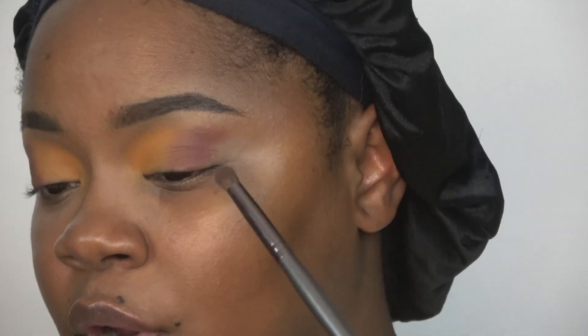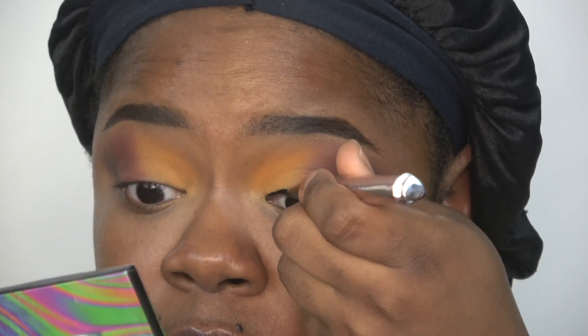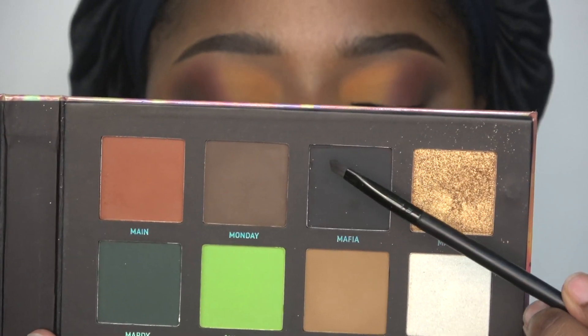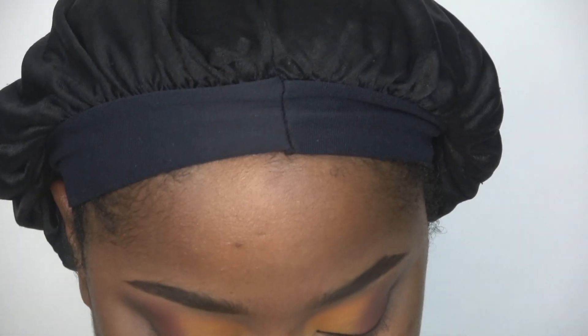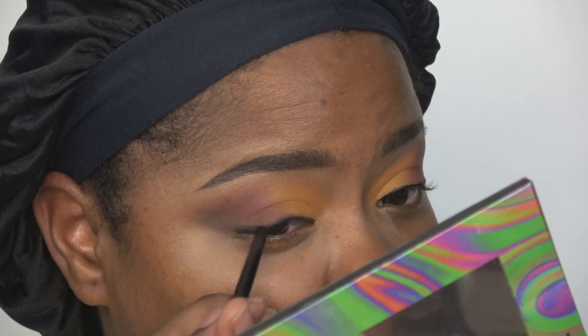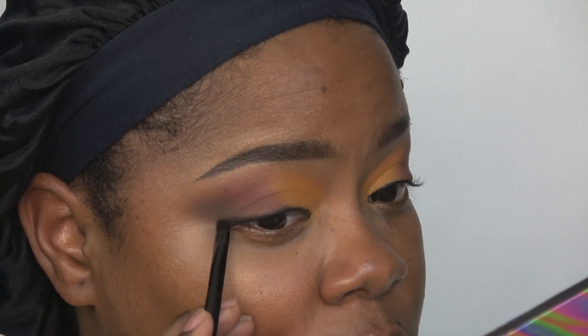I definitely need to blend these out more — they look too separate, not ombre enough. No wing today. I'm taking my Fenty Beauty Fly Liner and drawing a line straight across. This line doesn't have to be perfect because I'm going to smudge it out. Now I'm taking the black shade Mafia and using that to smudge out my eye line.